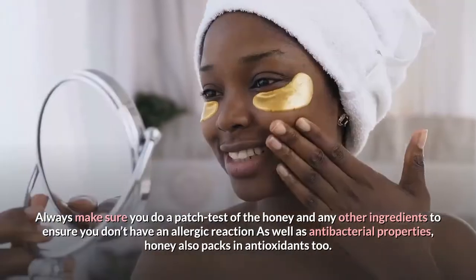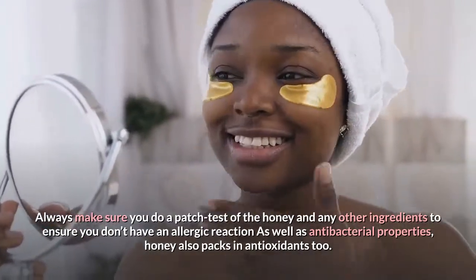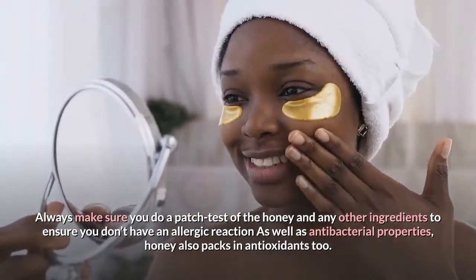Always make sure you do a patch test of the honey and any other ingredients to ensure you don't have an allergic reaction. As well as antibacterial properties, honey also packs in antioxidants.